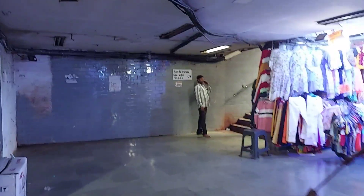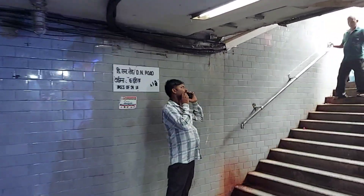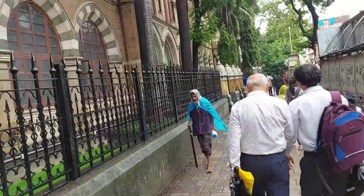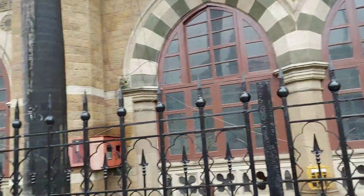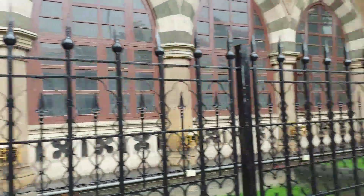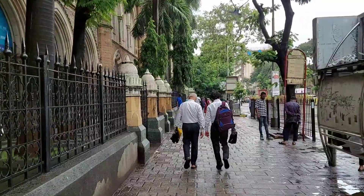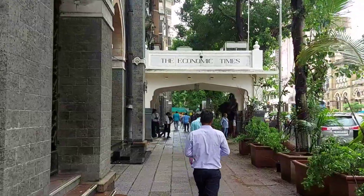I have to take this path which will take me to TN Road and the Times of India office. I have come out of the subway and on the left is the BMC building, which we have shown in our earlier videos. I'm making my way towards Crawford Market.